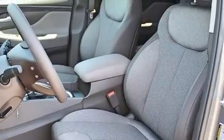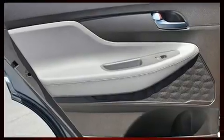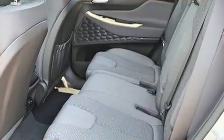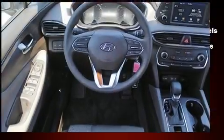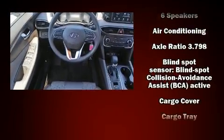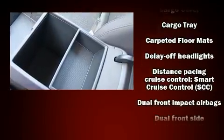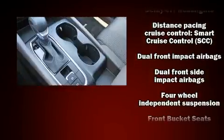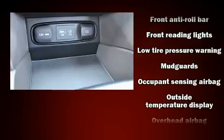Audio features include an AM/FM radio, steering wheel mounted audio controls, and six speakers enhancing the audio experience throughout the interior. Hyundai ensures the safety and security of its passengers with equipment such as dual front impact airbags, front side impact airbags, traction control, brake assist, a panic alarm, and four-wheel disc brakes with ABS.